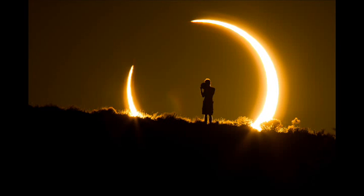Prelude to the 2017 Total Solar Eclipse: a partial lunar eclipse occurs Monday. Much of the Eastern Hemisphere will be treated to a partial eclipse of the Moon on Monday, August 7, a prelude to the grand spectacle that awaits North Americans exactly two weeks later.